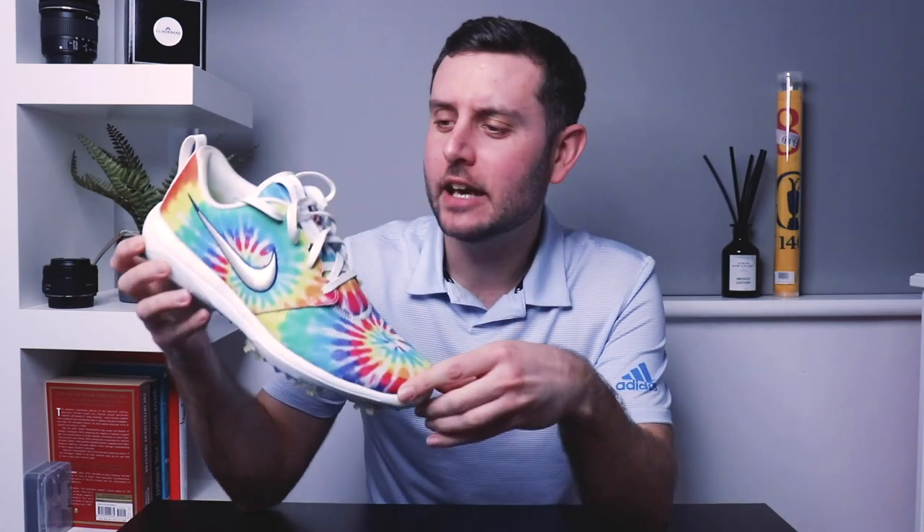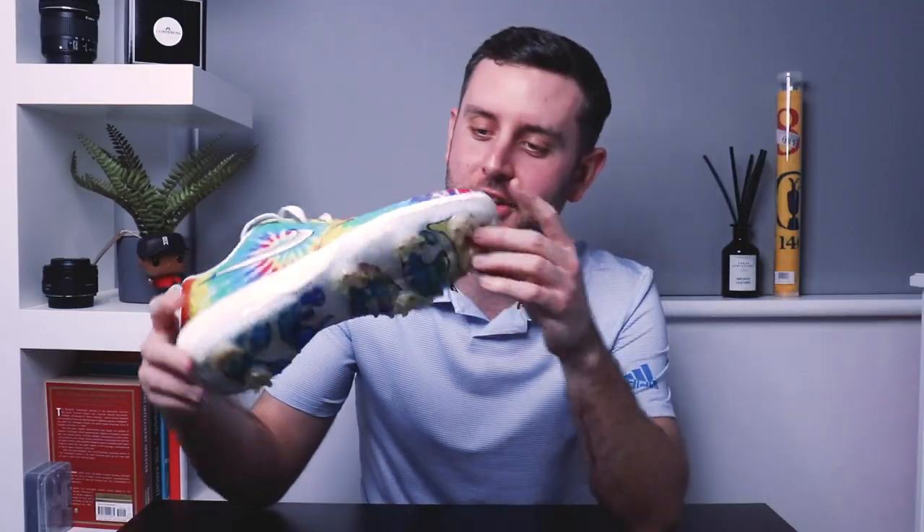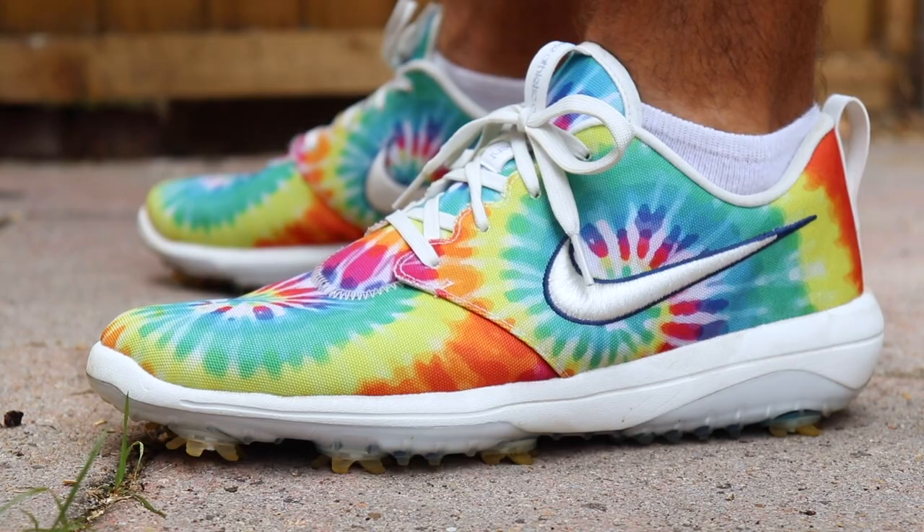In at number five of shoe of the year for 2020 we have the Peace and Love Roshi G from Nike Golf. These things are so, so cool — the details on these shoes are just insane, and the upper material is fantastic. These things turn heads. You're on the putting green warming up and everybody is looking your way — like, what is this guy wearing? I think they're really, really cool, and for that they make number five on the shoe of the year list.